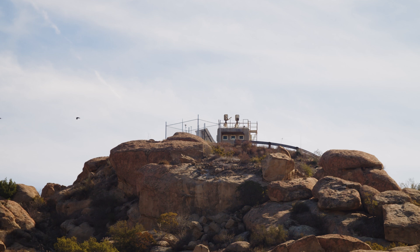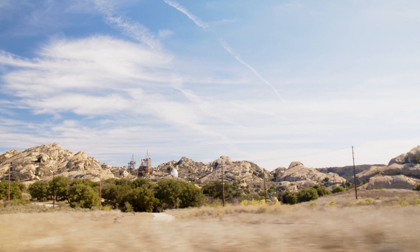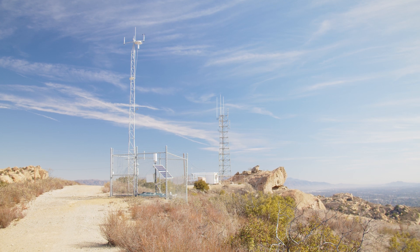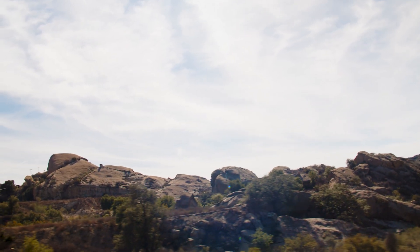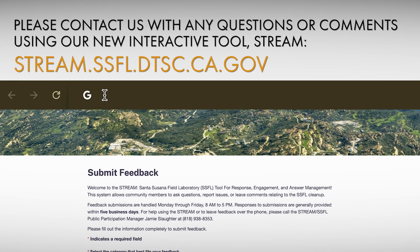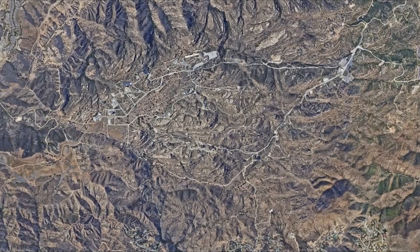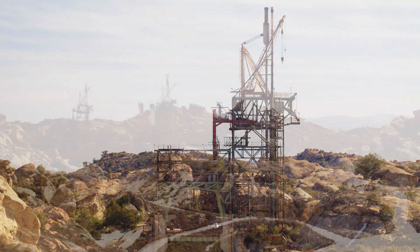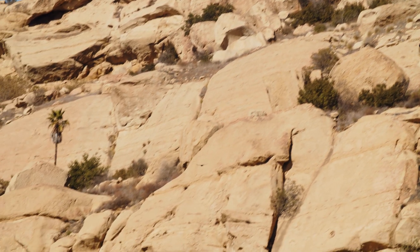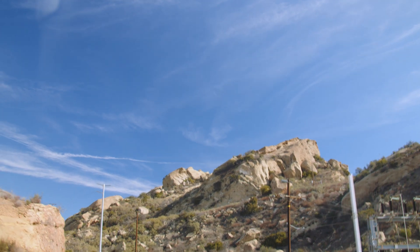There are many ways to stay informed and participate in the cleanup efforts at SSFL. Your input is valuable and helps ensure that the cleanup is conducted in a transparent and accountable manner. Thank you for your interest in SSFL — we encourage you to stay informed and involved. Please contact us with any questions or comments using our new interactive tool, STREAM. SSFL is an important part of California's history and future. While its past may be marked by challenges, its future is filled with promise. By working together, we can ensure that Santa Susana Field Laboratory is cleaned up responsibly and safely, preserving the environment for generations to come.